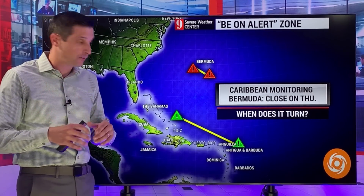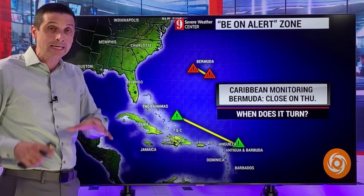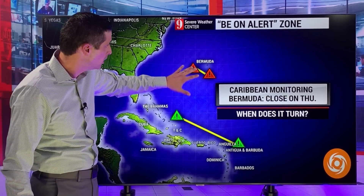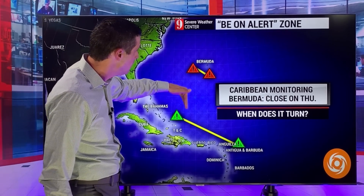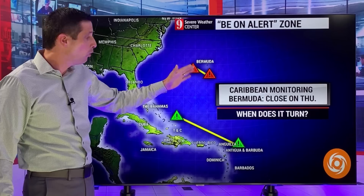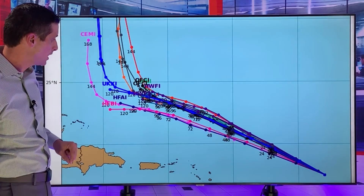We're still monitoring this. The alert zones stay the same, and Anguilla back through the Turks and Caicos in the Southern Bahamas. Keeping an eye out for any changes. We're going to see those higher seas. Bermuda is watching this even more intently, because eventually this is going to swing up to the north, and when it turns will dictate if this gets close to the east coast of the United States or moves into Bermuda.